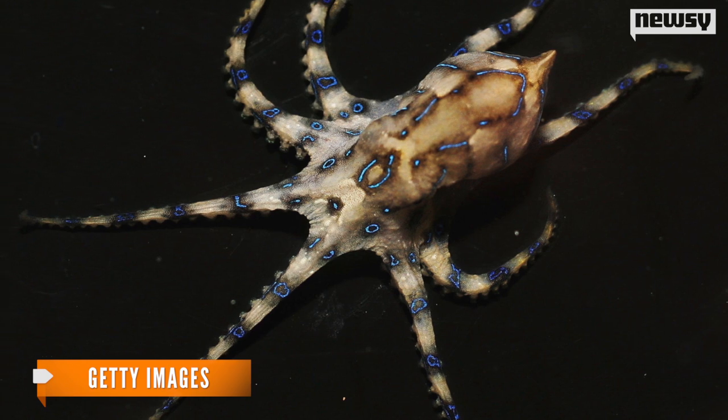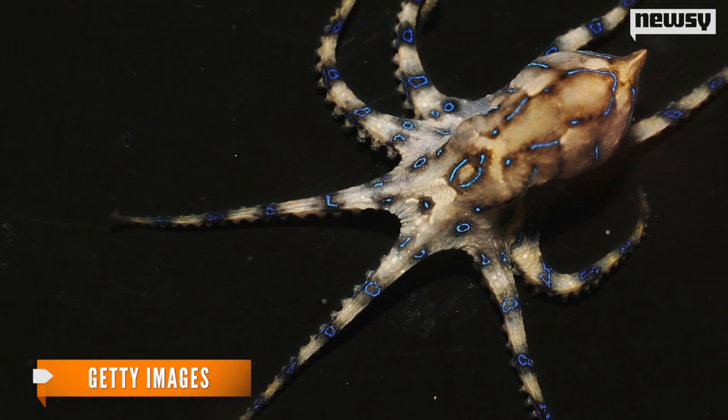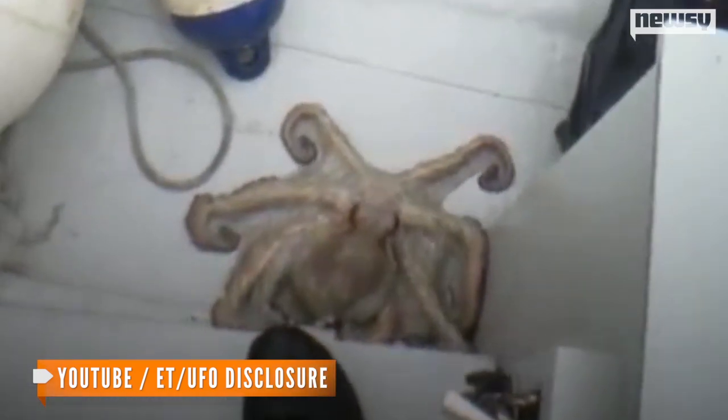Octopuses and squids are known for their ability to blend in with their surroundings at the drop of a hat to hide from dangerous predators. And now, scientists inspired by their impressive camouflage techniques are working on a device that could make us humans just as adept at staying hidden.